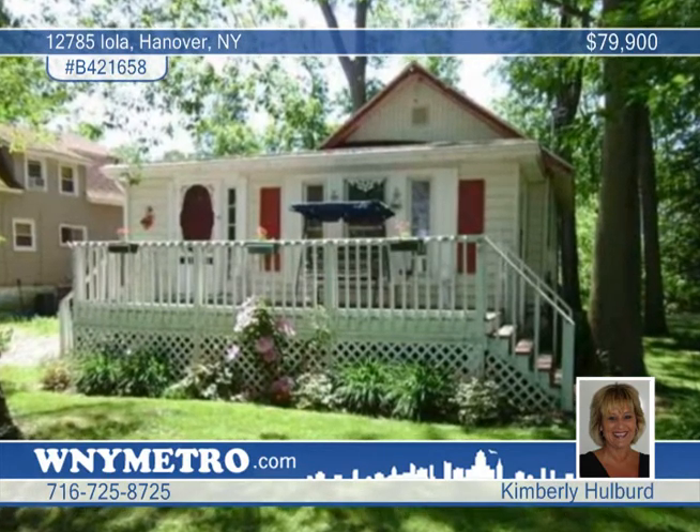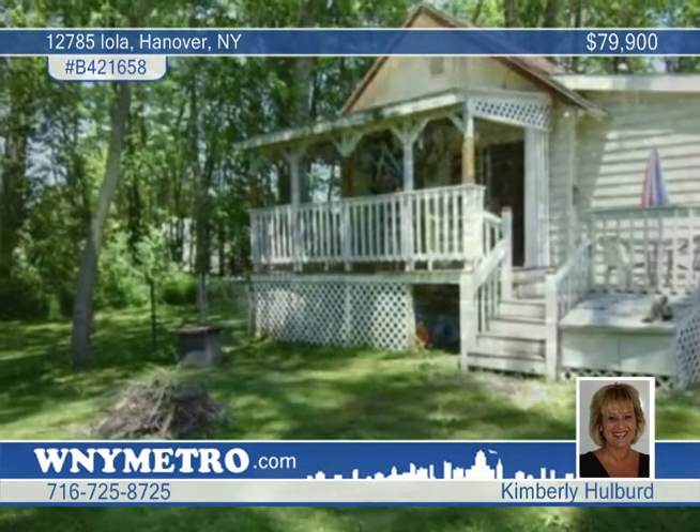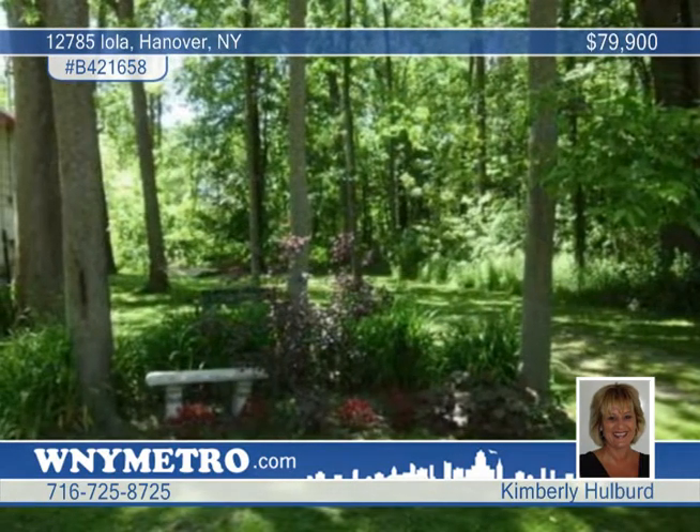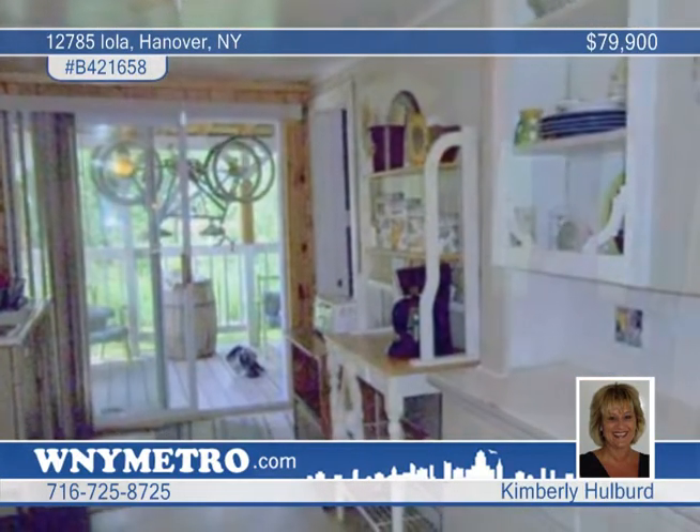Located in Hanover, this adorable two-bedroom vinyl-sided cottage is great for summer relaxation or year-round living. It's just a short walk to Sunset Bay Beach, nightclubs, a marina and fishing at Cattaraugus Creek.